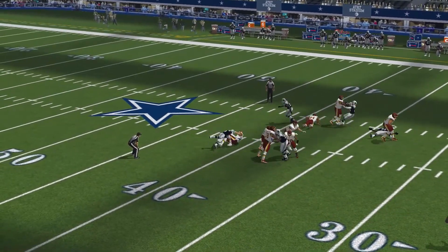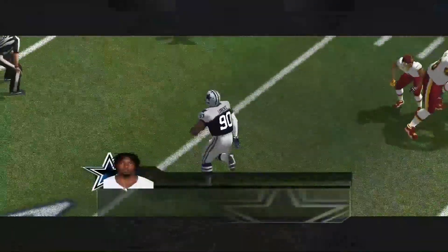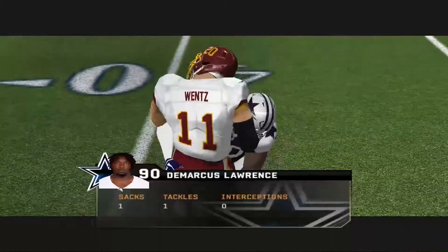Going to the air on first down. Steps up into the pocket. Great job getting in there to drag the quarterback down, and he picks up the sack. He'll make two or three plays like that.